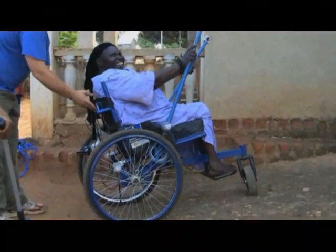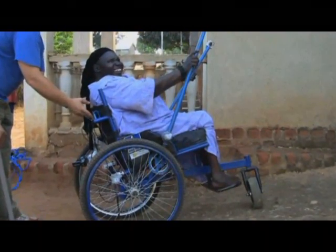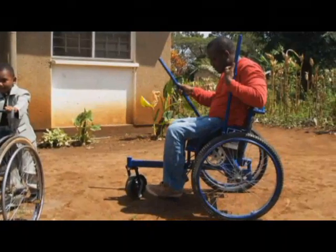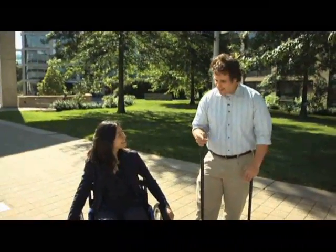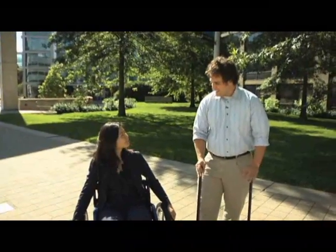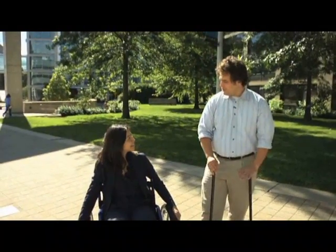In the U.S. you have elevators, sidewalk ramps, accessible buses. Something that can go off-road and on multiple terrains but is also small enough to use in the home is really needed in the developing world. That's what set off the development of this project and got me thinking about how we could make a device that can do all these things but still be mechanically simple and repairable anywhere.